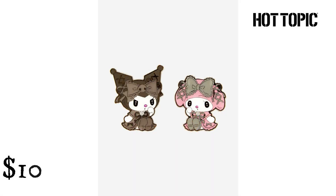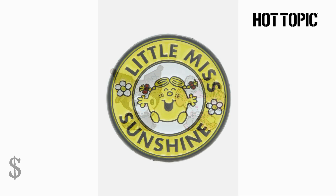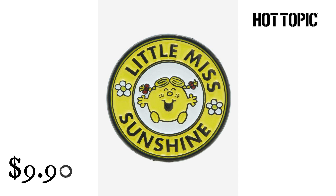Lounge Fly My Melody and Kuromi Lolita Enamel Pin Set from Hot Topic. $10.90. We thought these two couldn't get any cuter — your besties My Melody and Kuromi have proved us wrong as they pose adorably in their Lolita-inspired outfits. Mr. Men and Little Miss: Little Miss Sunshine Enamel Pin from Hot Topic. $9.90. Add something bright and sunny to your pin collection with this enamel pin, featuring Little Miss Sunshine smiling in the center of this circular pin, with her name all around the outer circle.